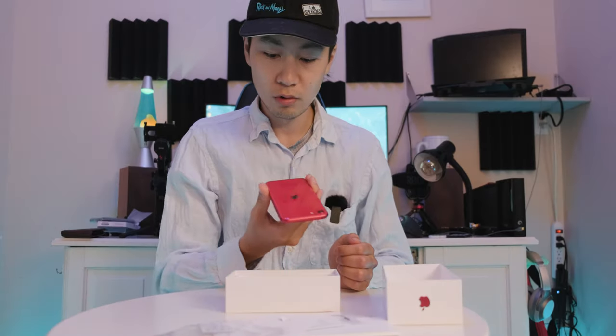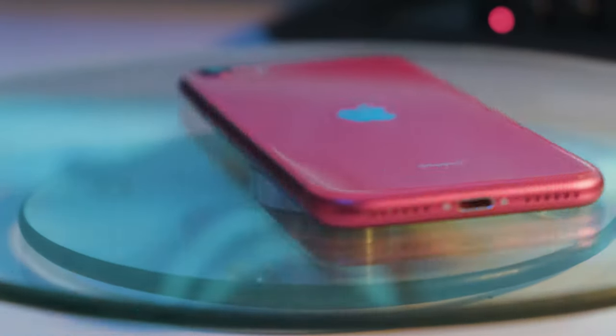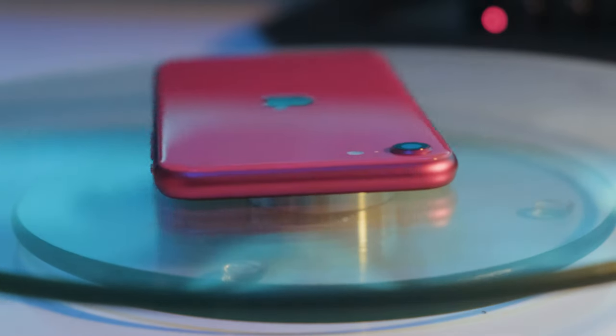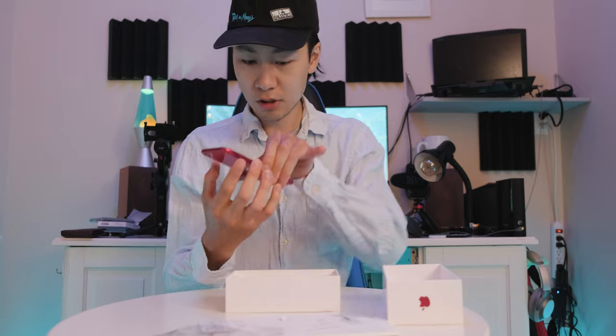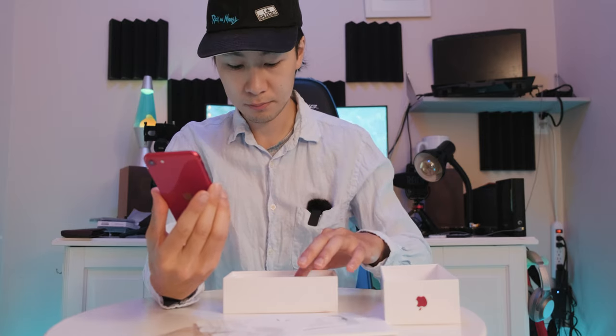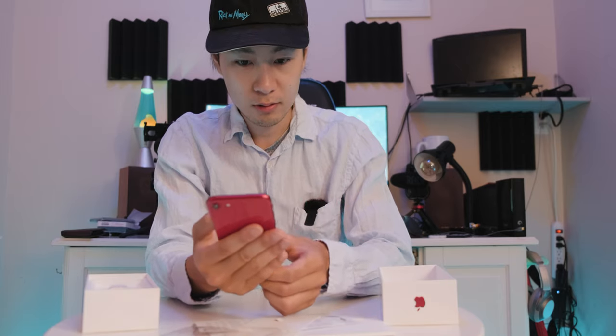I'm going to put the sticker on my laptop. I like the red — it's a metallic red finish, that looks nice. Okay, let's see how easy it is to actually switch to iOS. I got it booted up. I really like the vibration feeling — it's much better than what I had. That vibration feels really good.